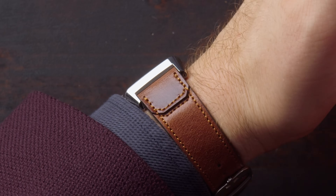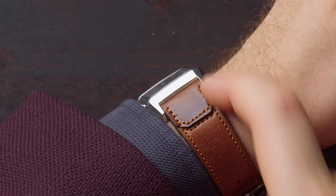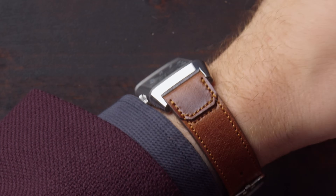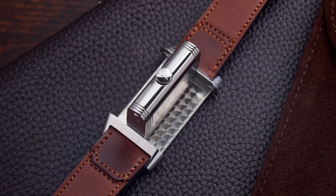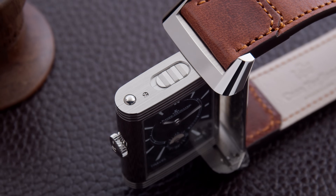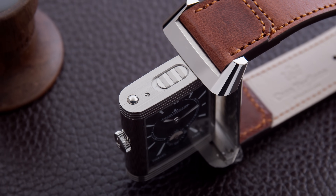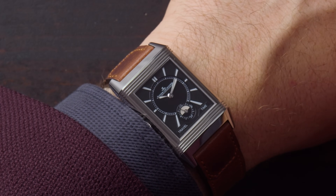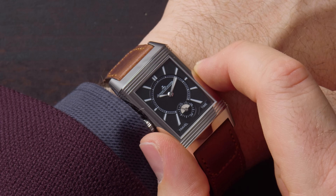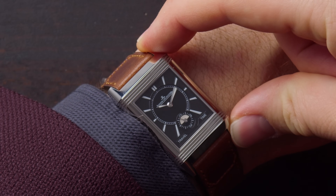As you can see from the side, the case isn't that high — and this is the large model. The lugs are curved downward so it doesn't sit too flat on the wrist. From the side, the case is only 9.2 millimeters thick — remarkable considering we have two dials, an in-house movement, and a lot of components. When I turn the watch around you'll see how it fits my 18.1 centimeter wrist. The width is 28.3 millimeters and I measured a lug-to-lug of 45.2 millimeters.